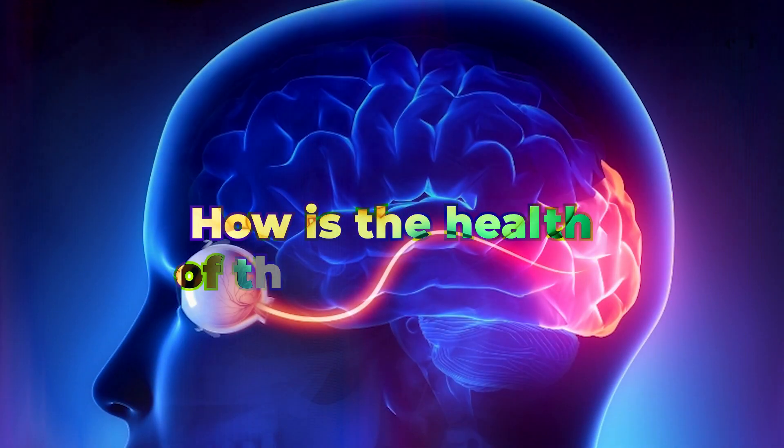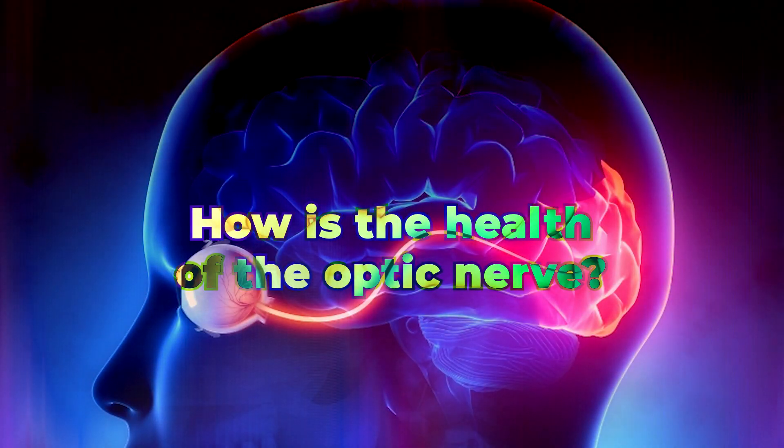The first metric that is important to take into account when measuring eye pressure is the health of the optic nerve. If the optic nerve, which is located in the back of the eye, appears healthy, then having an eye pressure that's one or two points above normal is likely not a big deal. However, it is very important to always follow these patients because we want to make sure that the pressure is staying stable and not trending upwards.